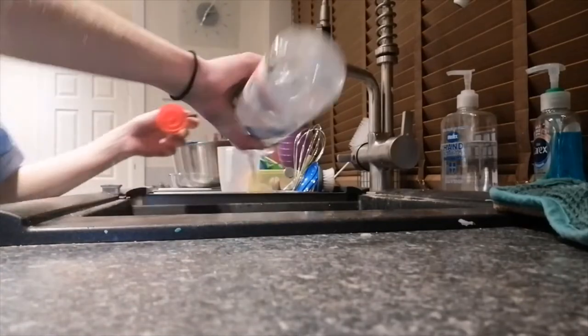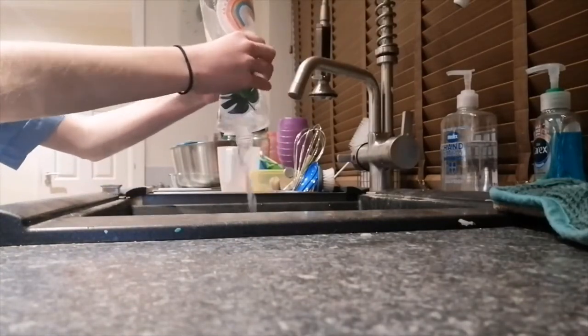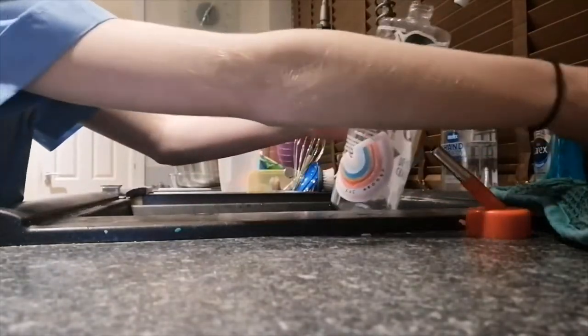Now I'm just refreshing their water bottle, getting some clean water in it. This is what you'll see in this clip — just a bit of a time lapse.